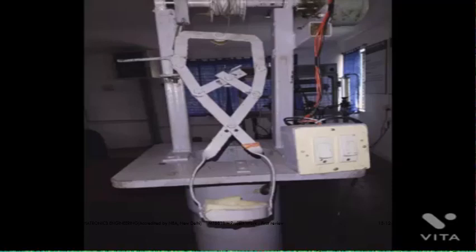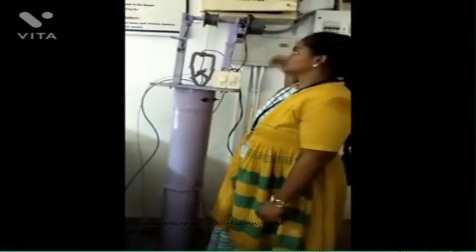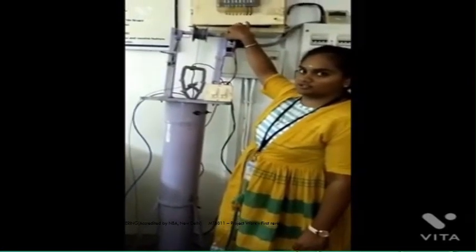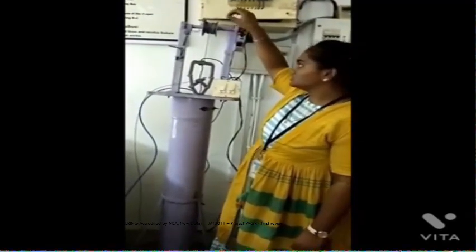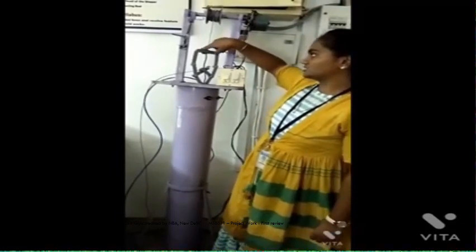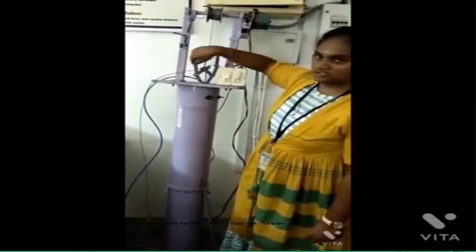In our project, we have used a 230-volt AC power supply. A power supply is an electronic circuit that converts AC voltage into DC voltage. An AC stepper motor converts electrical current into mechanical energy. The AC motor is known for increased power output and efficiency, and rotates in both forward and reverse directions. Bearings and a steel rope shaft are also used. A bearing is a machine element that constrains relative motion to only desired motion and reduces friction between moving parts. Steel ropes or wire strands are balanced by design.